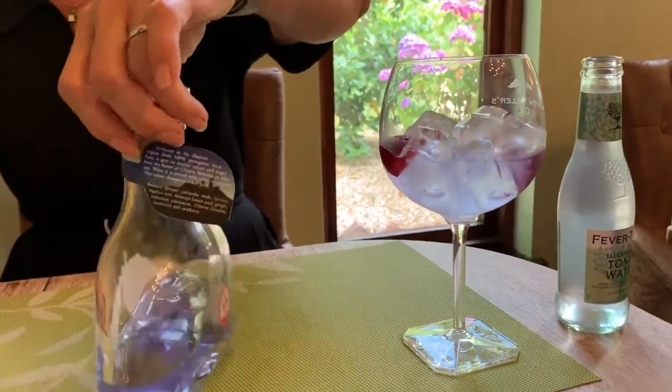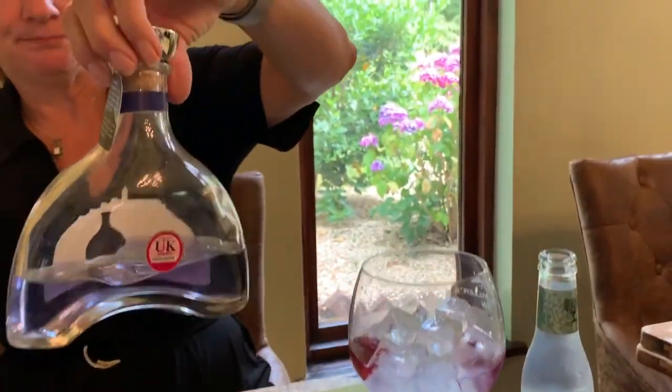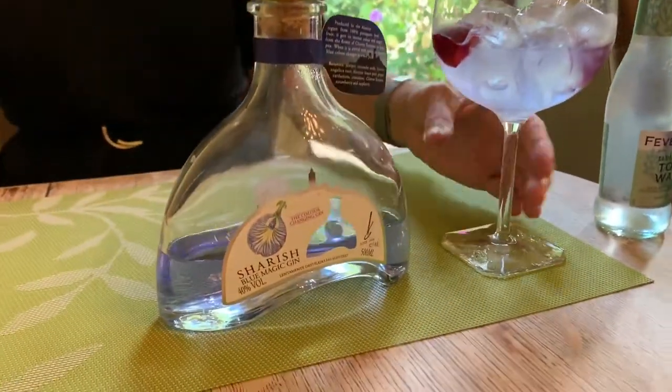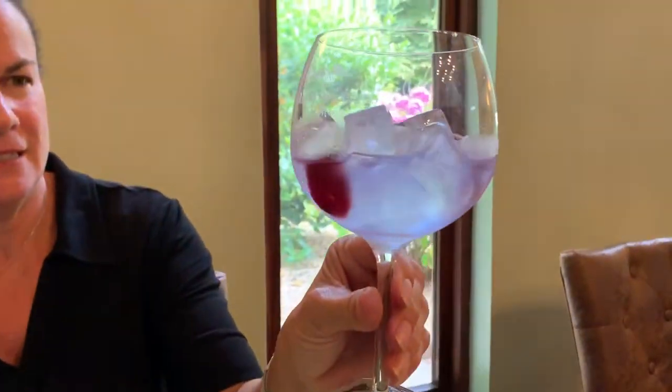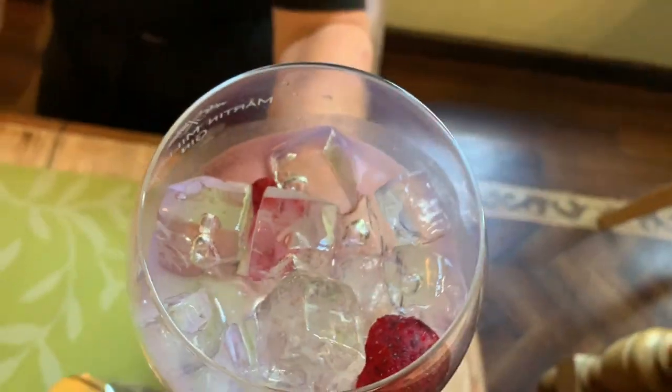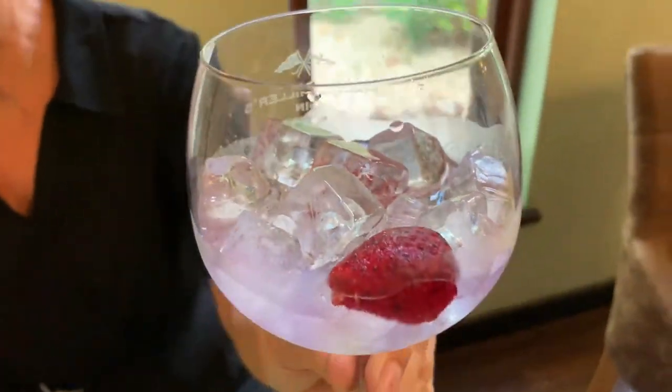So you can see right now — here's the bottle — it has a blue tint, and here it is in my glass. It looks almost purple. So let me try this magic gin.